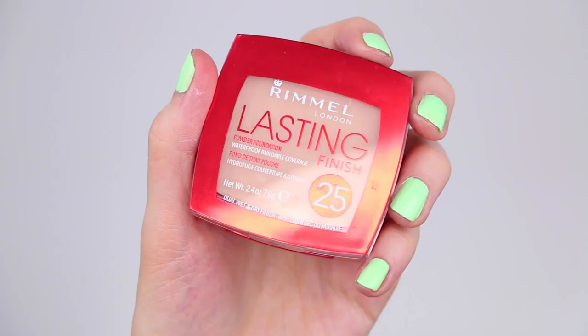Next up is a new foundation from Rimmel — their Lasting Finish 25 Hour Powder Foundation that is waterproof, buildable coverage, going from wet to dry, all-day transfer resistant, and shine control. I'll test this out both wet and dry and we'll see what's up.